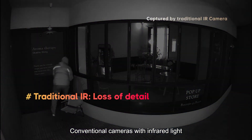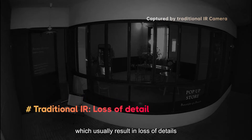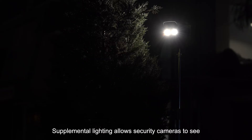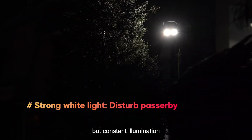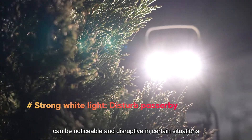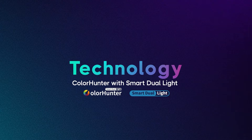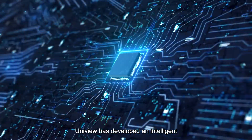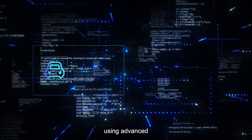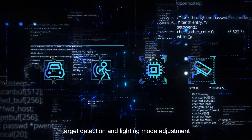Conventional cameras with infrared light provide black and white images, which usually result in loss of details. Supplemental lighting allows security cameras to see clearly in low light, but constant illumination can be noticeable and disruptive in certain situations. To tackle this challenge, Uniview has developed an intelligent dual-light technology using advanced smart algorithms for precise target detection and lighting mode adjustment.